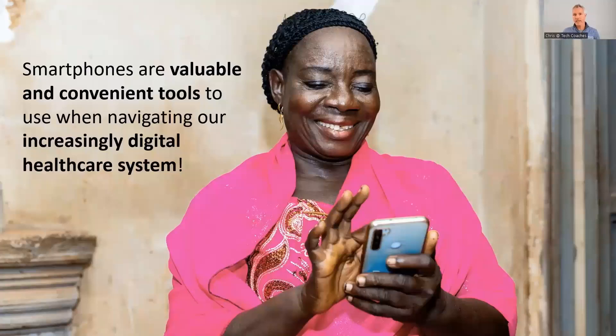Similar to how we're changing our travel arrangements, we're also really changing the way that we're interacting with our doctors and other healthcare professionals as all of these services start to go online very quickly. Smartphones are a valuable and convenient tool for navigating this increasingly digital healthcare system. If you're keen on feeling comfortable interacting with your doctor and the booking systems put online, you're really going to get value out of this next topic.